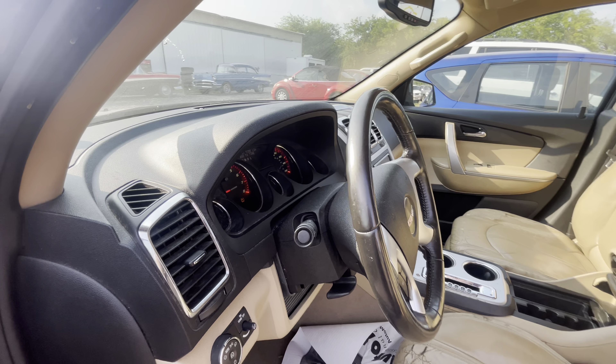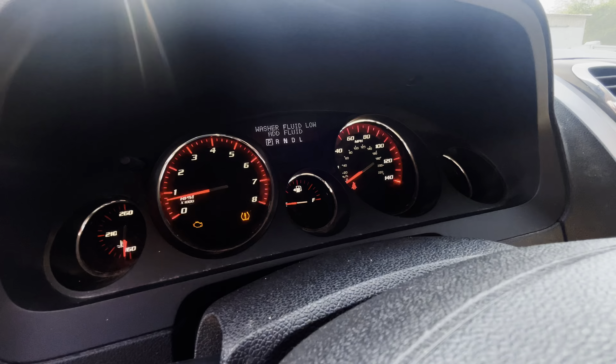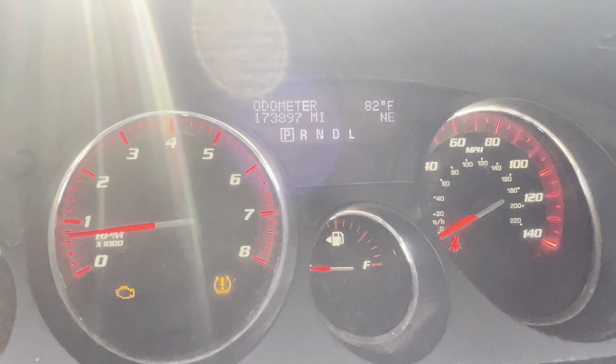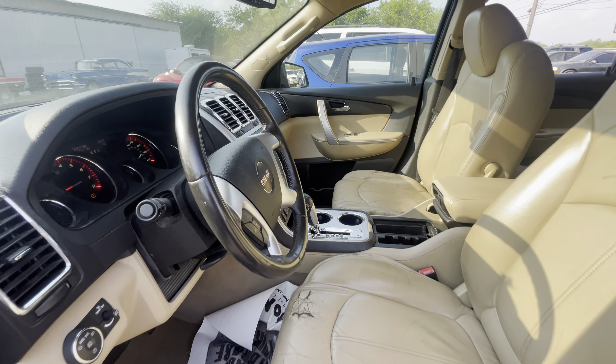I believe on this one it has 180 — no, let me check the mileage real quick. It has 173,000 miles on it, and it's available for auction at alamoauctioneers.com.